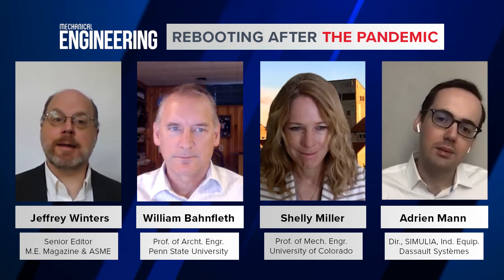That pretty much does it for today. I'd like to thank Shelly Miller, William Bonfleth, and Adrian Mann for joining us today. I'd also like to thank Dassault Systems and Safety Services Company for supporting today's conversation. I encourage all of you listening to join us for the next conversation, which will be on June 9th, when Alan S. Brown discusses how companies are taking the lessons from the recent economic shutdowns to create a more robust supply chain. Please watch an interview with ASME executive director and CEO Tom Costabile, who shares his perspective on how engineers are joining the fight against COVID-19. Thank you all for tuning in, and have a safe and healthy day.